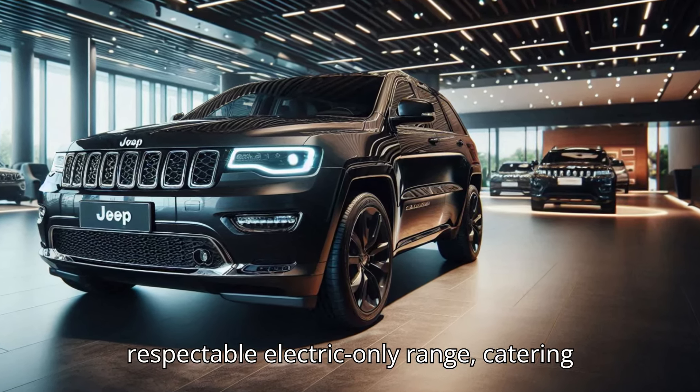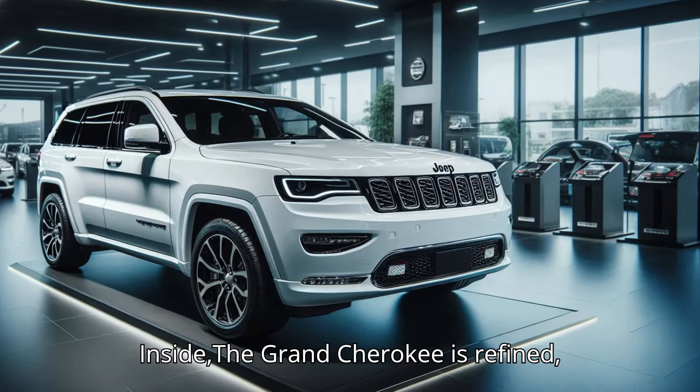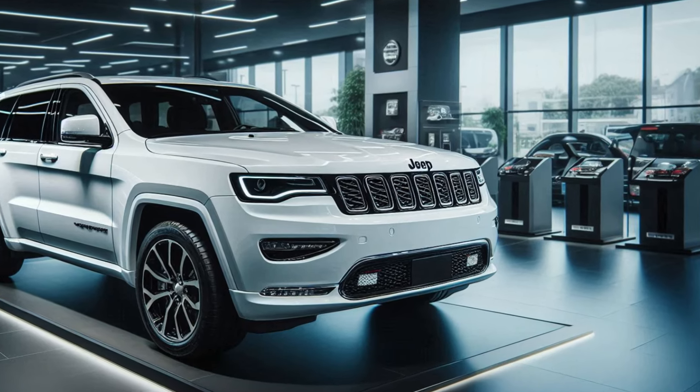The 4xe model promises strong acceleration and respectable electric-only range, catering to both urban and off-road adventures.